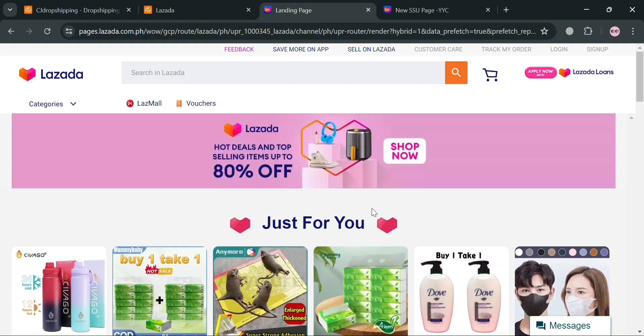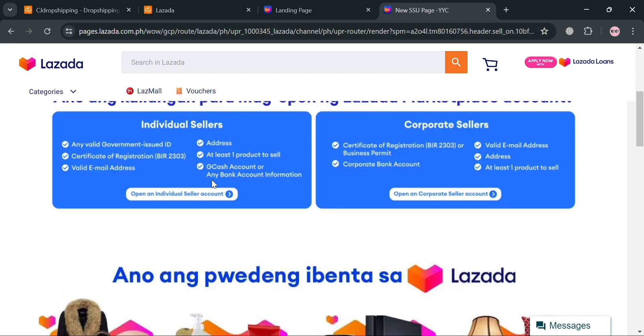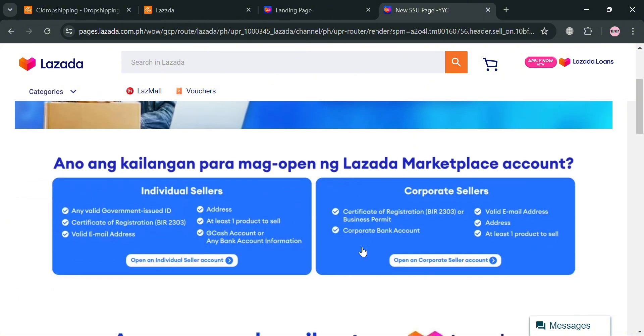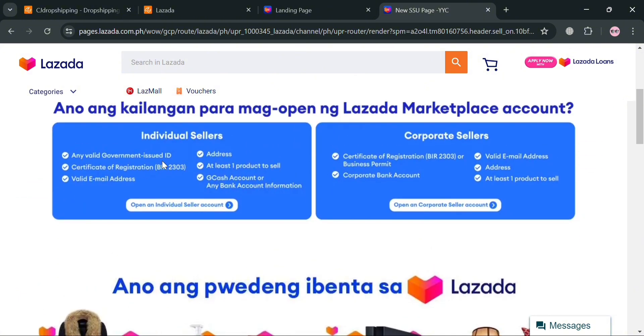To sell on Lazada or create a store, click 'Sell on Lazada' on the top panel. You will see the qualifications and requirements to become a seller. There are individual sellers and corporate sellers. Individual sellers need a valid government-issued ID, certificate of registration or BIR, a valid email address, at least one product to sell, and a GCash or bank account. Corporate sellers also need a certificate of registration, business permit, corporate bank account, valid email address, and at least one product.